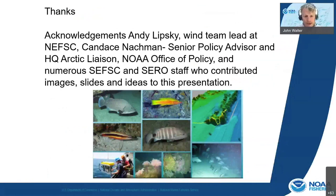I'd like to thank Andy Lipsky at the Northeast Fishery Science Center, Candace Nachman who is a senior policy advisor on wind, and numerous staff at both the regional office and the Southeast Fishery Science Center for helping to contribute to this presentation. With that, I'll thank everyone and mute.